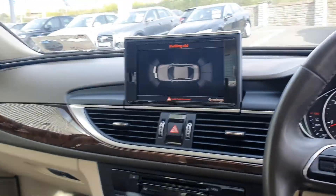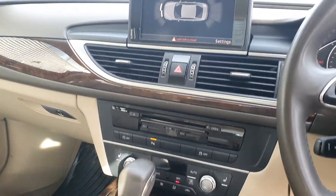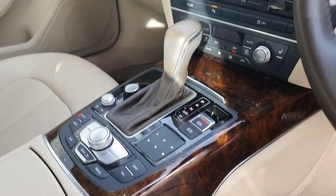This A6 has got MMI plus, which is a larger, more high definition screen. Full radar for your front and rear parking sensors. Really nicely spec'd car.